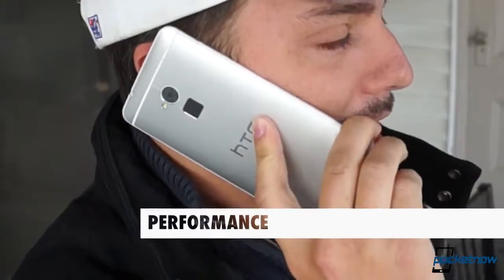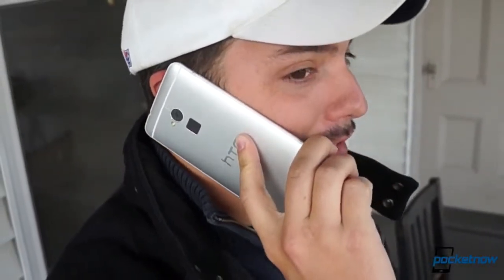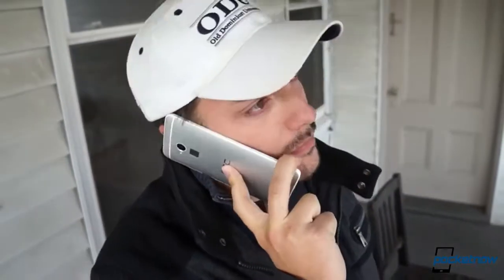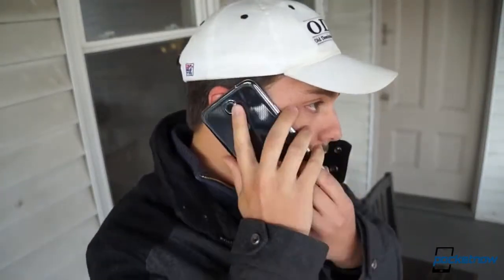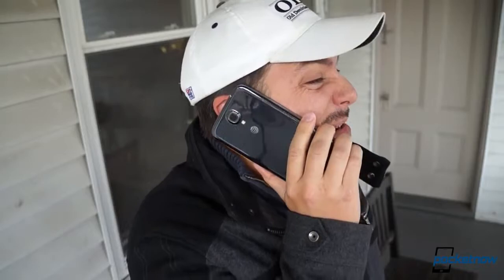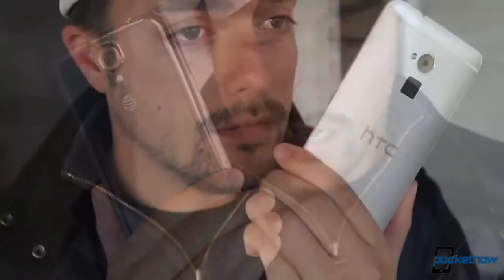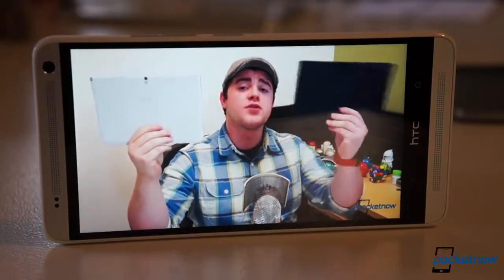Moving on to performance — these may technically be smartphones, but you're never going to want to bring these things up to your face to make a call. The One Max being slightly narrower, it's a bit less absurd to handle, but then it's heavier and its aluminum chassis is a bit more slick, so the whole thing is awkward. If you do end up going this route, the voice quality will be comparable between the two, with the Mega offering slightly better noise cancellation. Surprisingly, speakerphone performance isn't all that different either, at least in terms of amplitude. The Mega's rear-firing speaker manages to hold its own against HTC BoomSound in terms of loudness, but it's definitely not as dynamic as the One Max's dual front-firing speakers. In our book, the One Max is still the phone to beat for speakerphone audio quality.